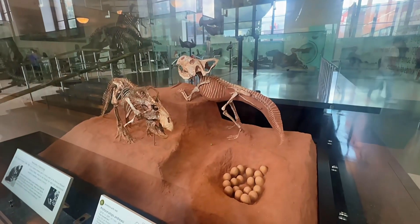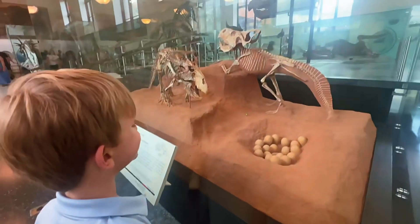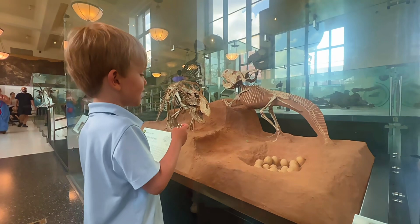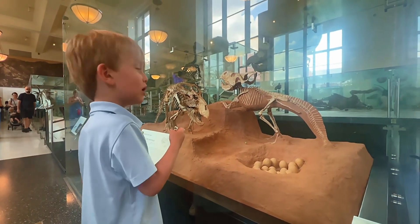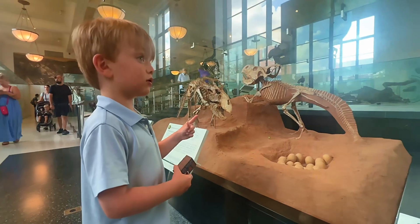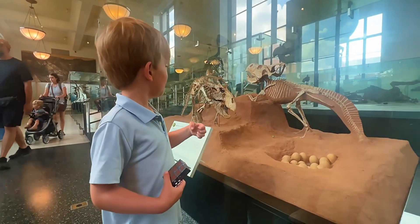So these guys look like they were guarding their eggs, and my brother was saying they're baby Triceratops — even though that's false! He said their eggs are going to hatch, but maybe they will one day when they come back.